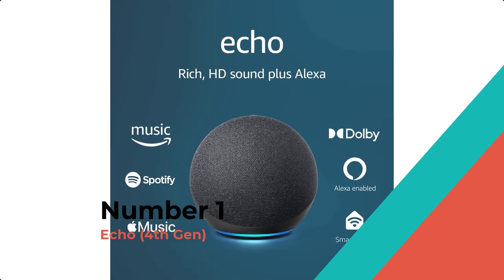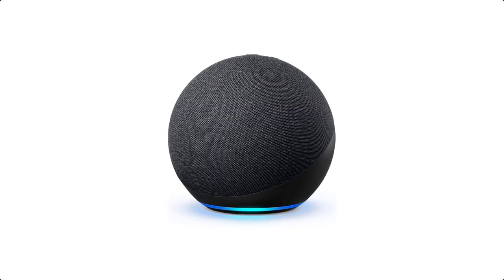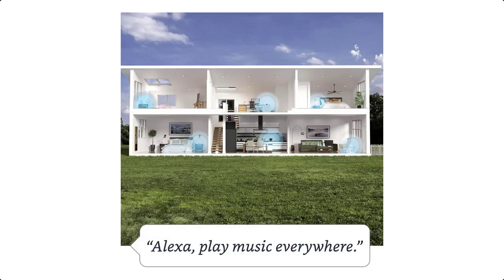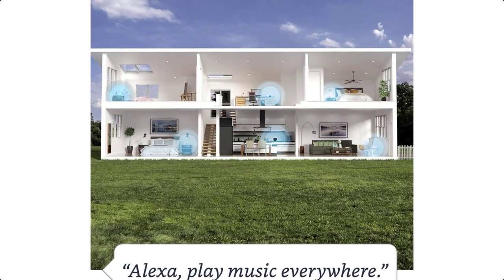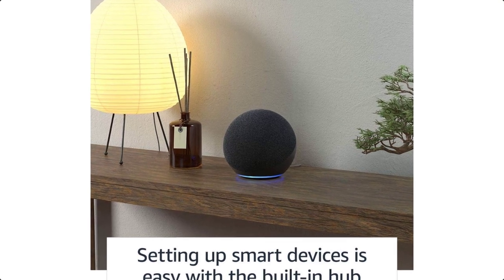Number 1: Echo, 4th Gen. Talk about well-rounded. Echo combines premium sound, a built-in Zigbee smart home hub, and a temperature sensor. Powerful speakers deliver clear highs, dynamic mids, and deep bass for rich, detailed sound that adapts to any room.